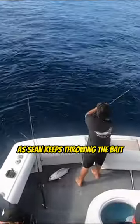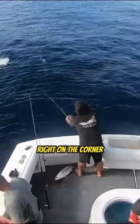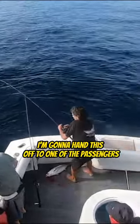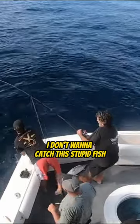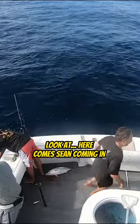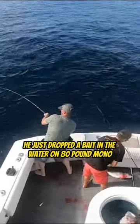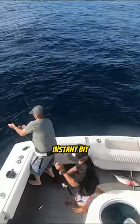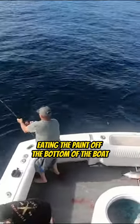They're living right on the corner as Sean keeps throwing the bait right on the corner. Look at every bait — the minute it hits the water, there I am, hooked up. I'm going to hand this off to one of the passengers; I don't want to catch this stupid fish. Here, take that. Look at, here comes Sean coming in — he just drops a bait in the water on 80-pound mono. Instant bite. These fish are just eating the paint off the bottom of the boat.